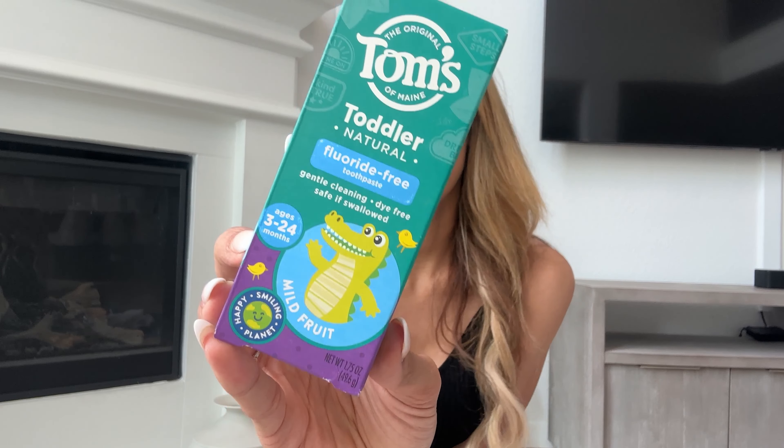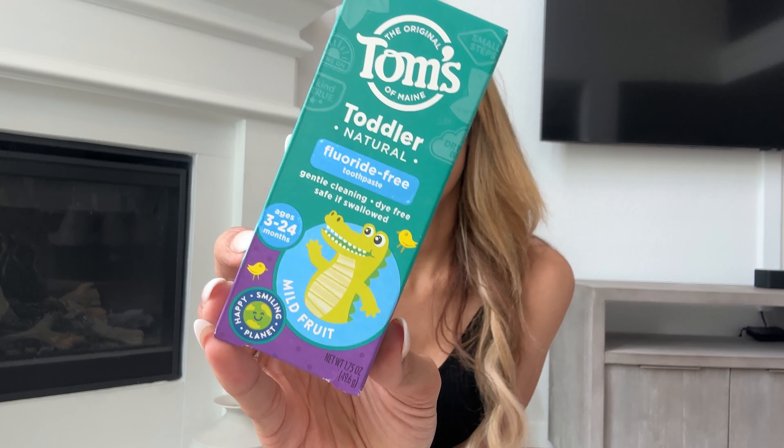I picked up some toothpaste for my toddler. We typically use the Risewell toothpaste — I'll link it below, that's our favorite — but you can't pick it up in store. So I grabbed the Tom's fluoride-free toothpaste. Look into fluoride-free toothpaste for your kids, as fluoride can be pretty toxic. I'm excited for my son to try this one.